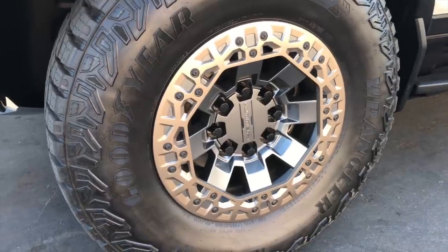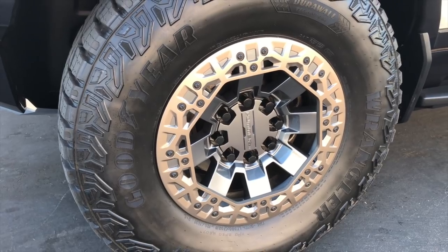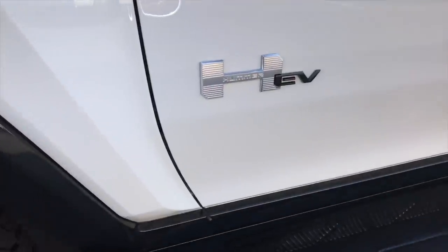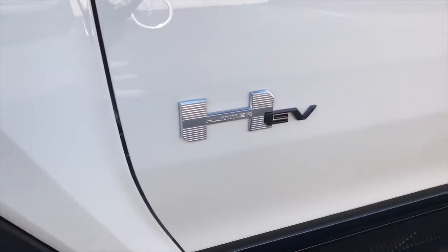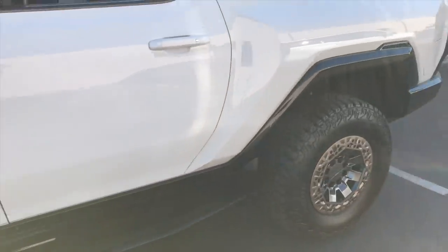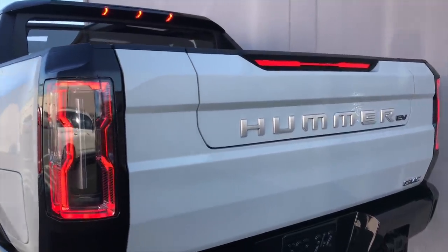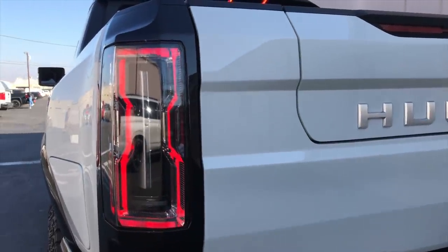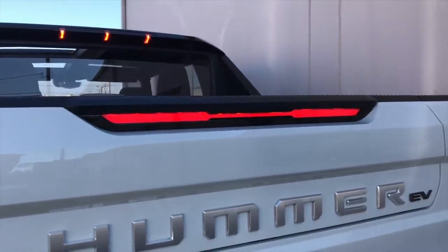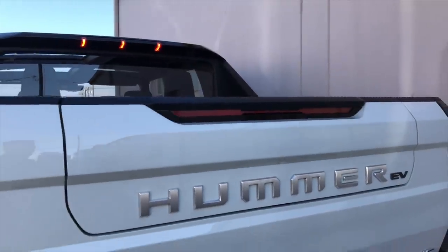The wheels have a beadlock effect that ties in with the original high-mobility multi-purpose wheeled vehicle, the Humvee. Whereas before you might see H1, H2, or H3 badging on an old Hummer, on this machine it says Hummer EV. Overall, it's a really attractive truck. Moving to the rear, there's a very distinctive classic off-road Hummer shape to the taillights, and the tailgate also boasts an H motif. There's a lot of H imagery all around this thing.